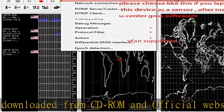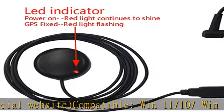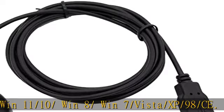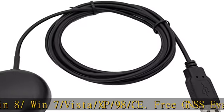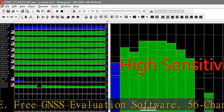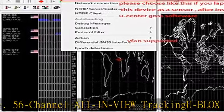56-channel all-in-view tracking with the BLO-X7 chipset inside. Features a USB port, magnetic base, high sensitivity, and strong single protocol. Supports NMEA0183, Japan QZSS, India GAGAN, WAAS, EGNOS, and MSAS. High tracking sensitivity with cable length of 6.5 feet (2 meters).